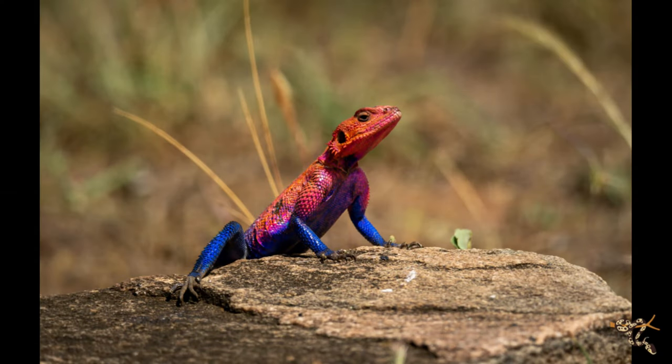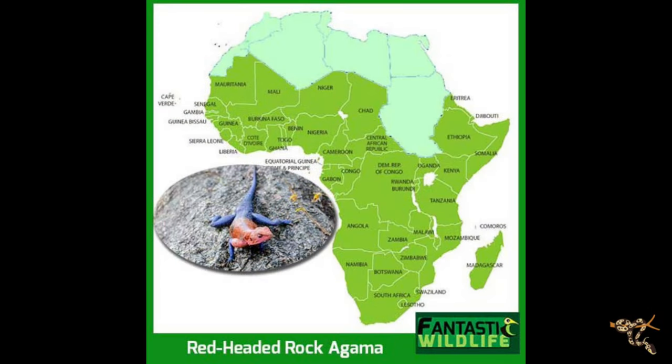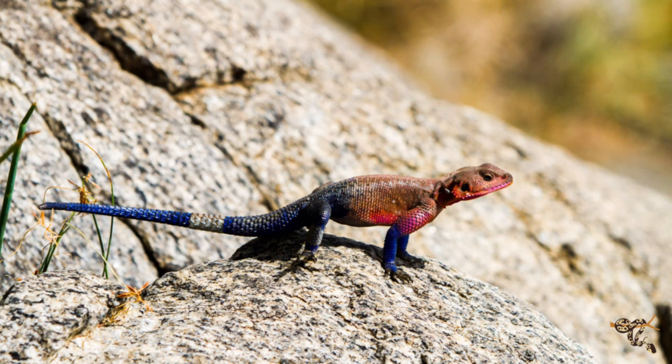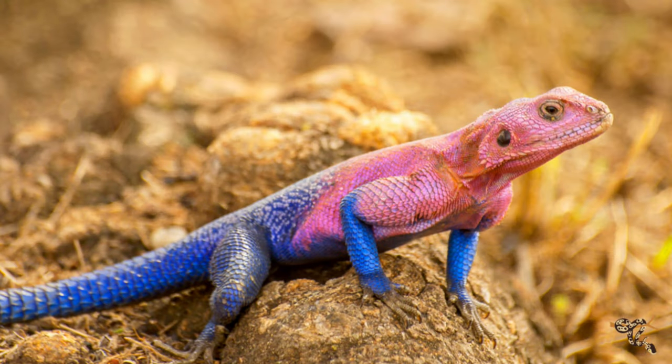This next one is really cool for a pretty obvious reason - the Spider-Man agama. These guys come from rocky, dry, arid regions around Tanzania, Rwanda, and Kenya. They get their name for an obvious reason, though that coloration is just the males. This is a sexually dimorphic species where males have that bright red and blue coloration, while females are more drab.